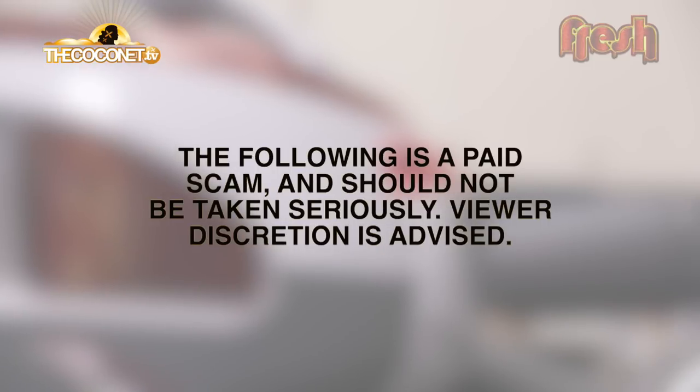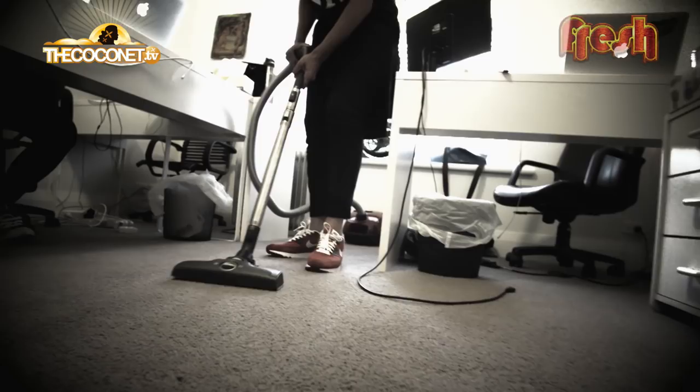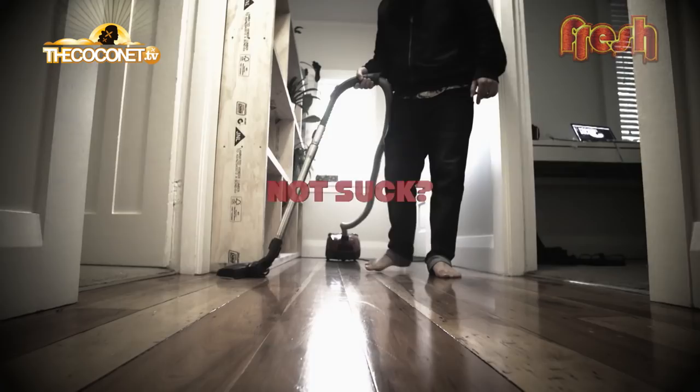The following is a paid-for scan by some co-locals. Don't believe everything you see on TV. Do you have a vacuum that doesn't suck? Or cook? Or iron? Why not?